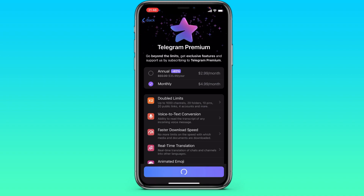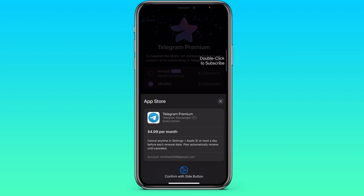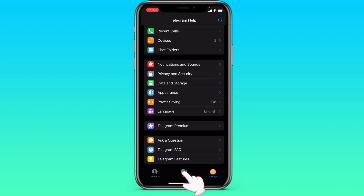Next, you click on subscribe for a month or for a year. Confirm your payment data and buy Telegram Premium.